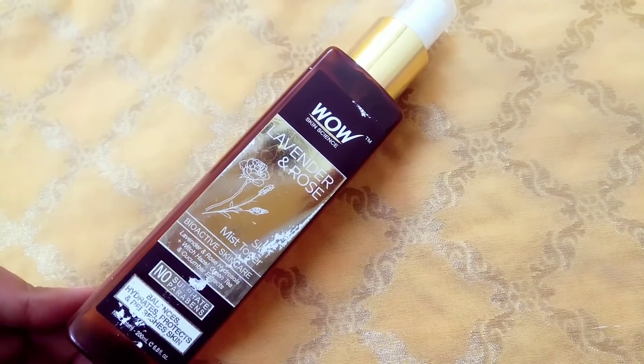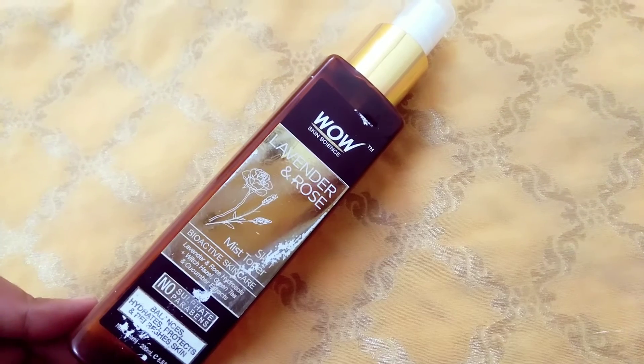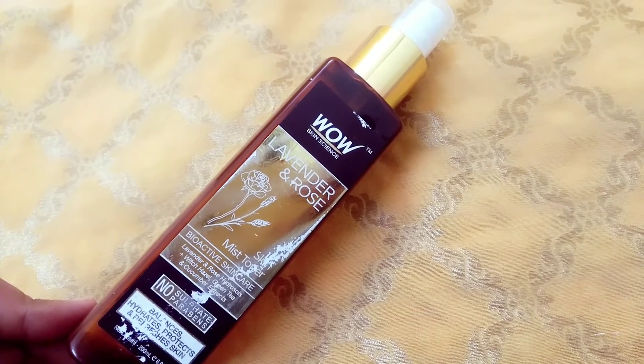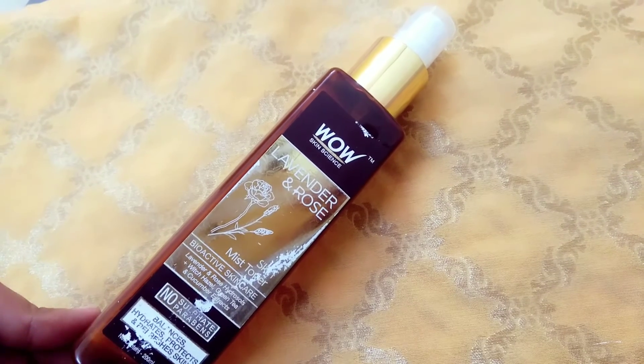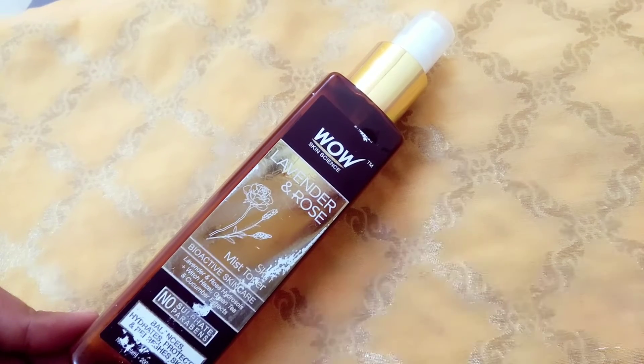They say that you can use it as a skin mist, but I want to tell you that skin mists are not good for our skin. When we spray the skin mist and the water evaporates, it can actually dry out the skin.